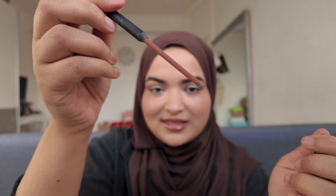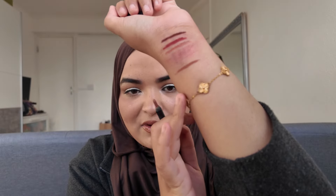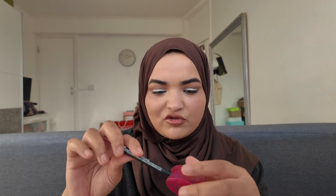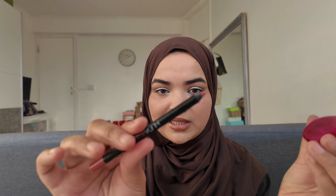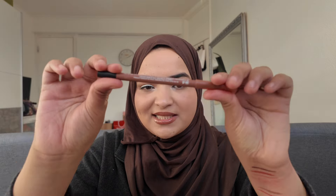Next we have the lip liner in Trendsetter — and as you can see, look at what happens to the lip liner. I hate when that happens. That is the shade Trendsetter, my favourite type of brown colour. I might need to repurchase this. Next is the colour Gossip Girl and it's completely gone inside. I'm going to try to sharpen it — I've never tried sharpening these lip liners before. That is the swatch for Gossip Girl — it's a nice pink colour.